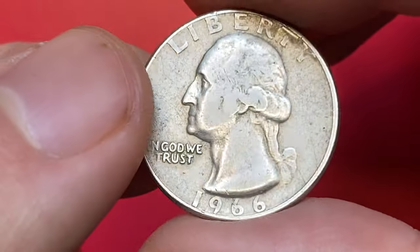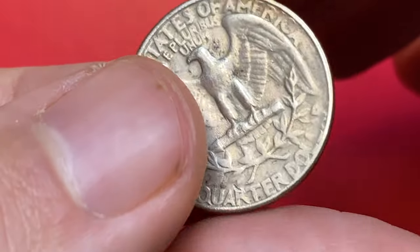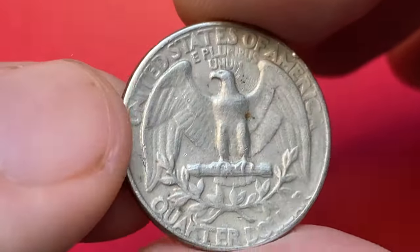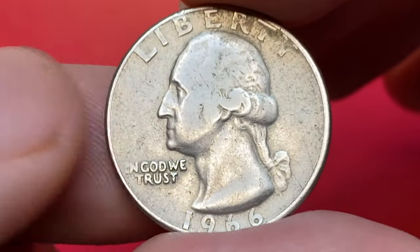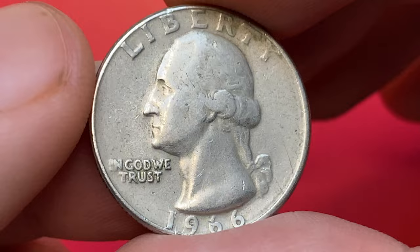In this condition, the 1966 quarter is worth face value. The 1966 Washington Quarter is very common, especially since over 800 million of them were struck. Examples in circulated grades can still be found in circulation.